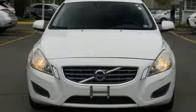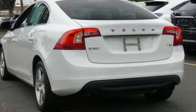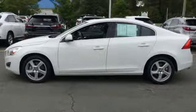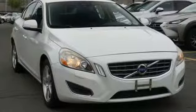In review, Edmunds.com found the latest S60 to be a comfortable, sophisticated, and well-behaved luxury sedan with plenty of power regardless of trim level. Safety first — it's how Volvo rolls.